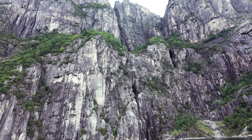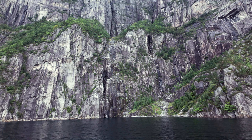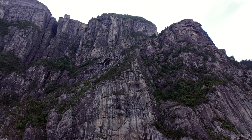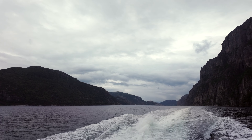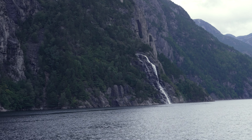Pulpit Rock gets its name from its likeness to a preacher's pulpit and is a popular destination for hikers. The trail to the top is circa a five-mile round trip, and once there visitors are rewarded with stunning views and a dramatic drop straight down to the fjord below. The platform measures around 80 feet square, providing ample space for tourists to explore and enjoy the scenery. It's a fantastic spot for an Instagram-worthy photo — today we admired it from the boat looking up at its impressive heights. The rock has also featured in several movies and TV shows, most notably Mission Impossible: Fallout in 2018, and though the scene was set in Kashmir it was actually filmed here.